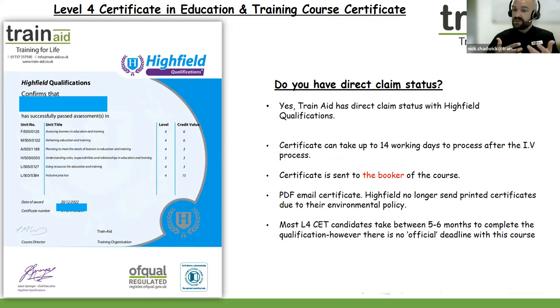Your certificate, after the IV process, can take up to 14 days for the certificate to be generated, and this will be sent to the booker of your course. You'll have your certificate front sheet and also a second sheet with the unit breakdown showing the six written assignments you have completed. The certificate is always emailed to the booker of the course as an electronic PDF. Highfield no longer send printed copies due to their environmental policy; however, your certificate can be printed as well.